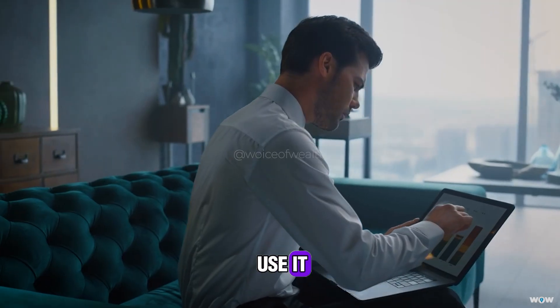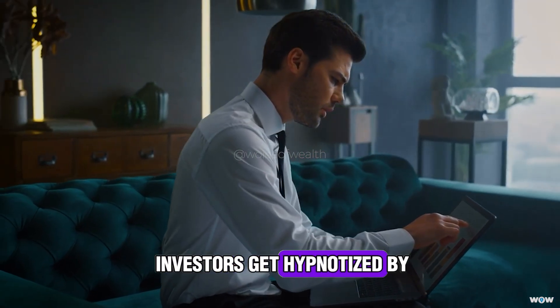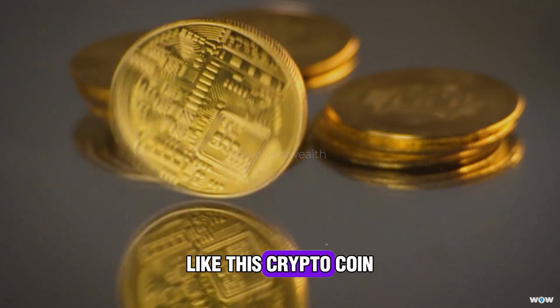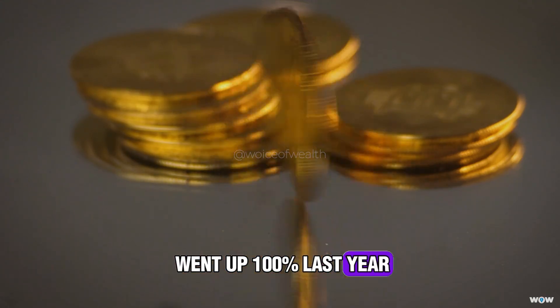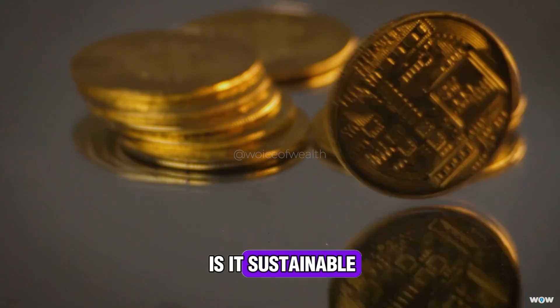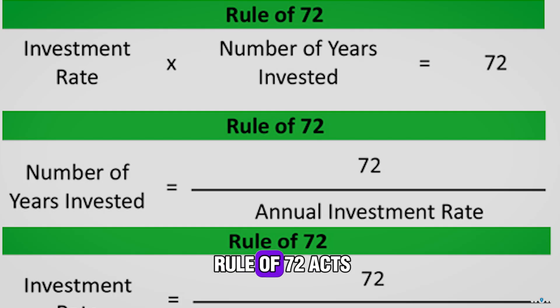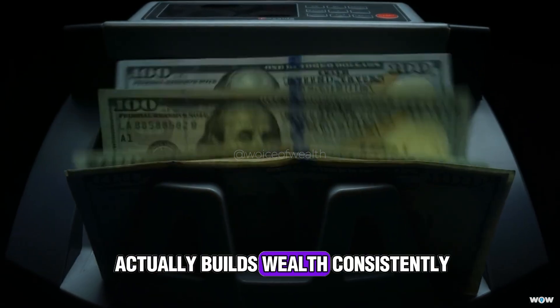The second way investors use it is for risk versus reward decisions. A lot of new investors get hypnotized by flashy returns — like, this crypto coin went up 100% last year. But seasoned investors ask: is it sustainable? If the math doesn't hold up over time, it's just noise. The Rule of 72 acts like a filter — it helps you see through hype and focus on what actually builds wealth consistently.